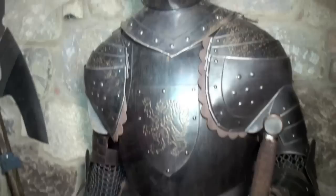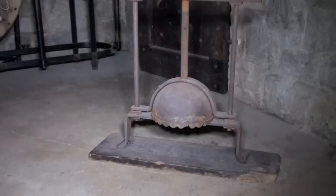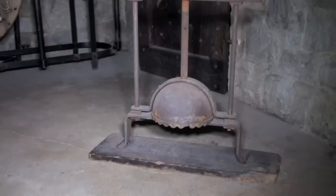Of course, it wouldn't be a real castle without a torture chamber. If there was a way to torture someone in the 13th century, it's in here — from the rack, to the Iron Maiden, to the chair of torture.